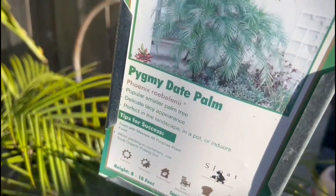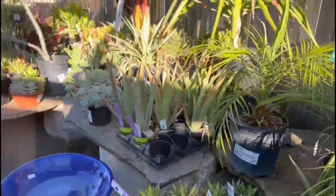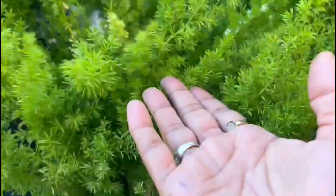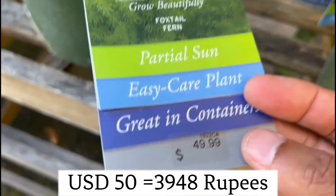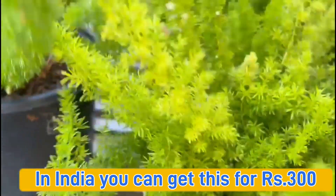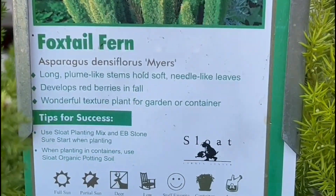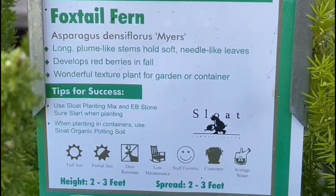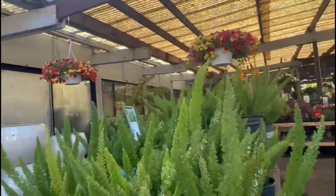Interesting — this is Pygmy date palm. Very popular in Asia, India, and America. This is Foxtail fern. Partial sun, easy care plant, great in containers. Price $49.99.